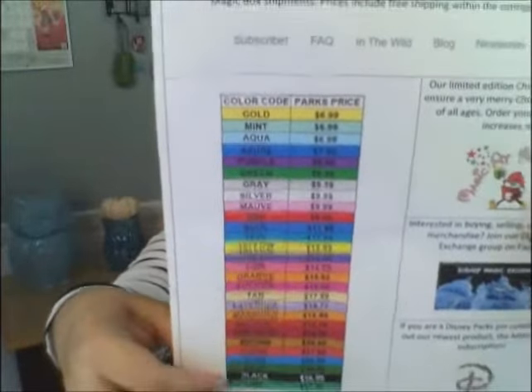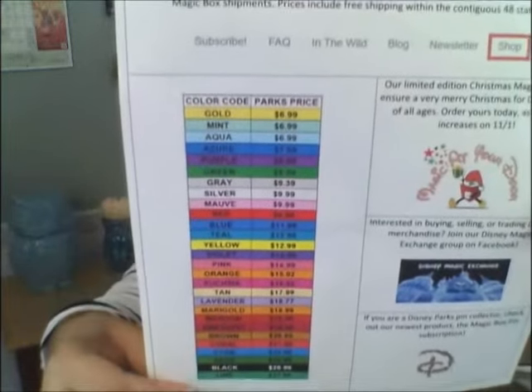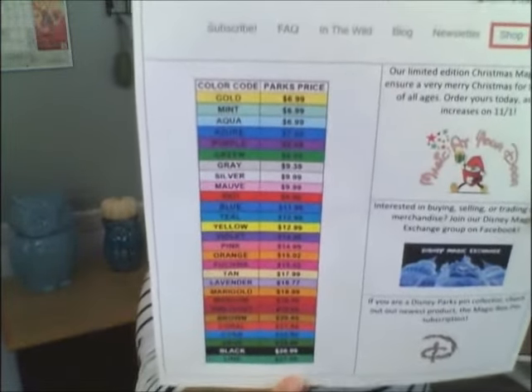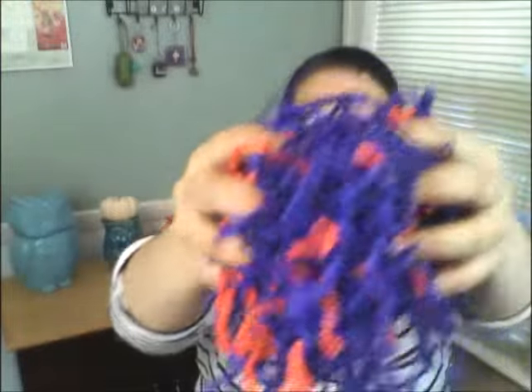They do have announcements, and like before, they included a color-coordinated chart that gives you the prices. I love this confetti — look at this, it's all Halloween themed, that purple and orange confetti. And you guys, I'm already seeing some things that I like — I am so excited.